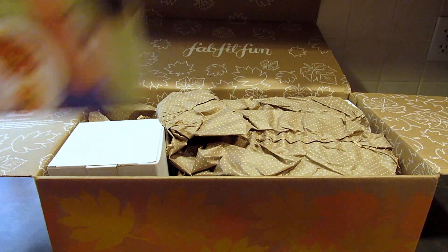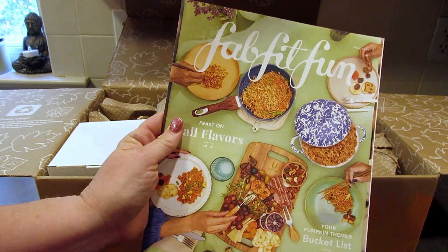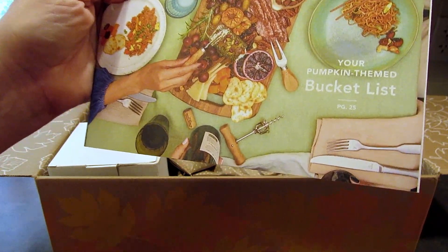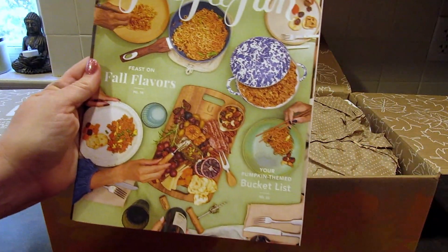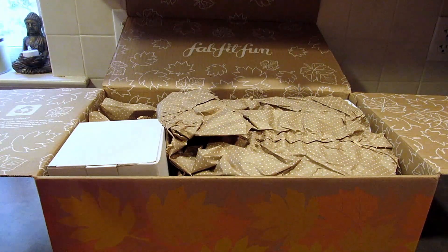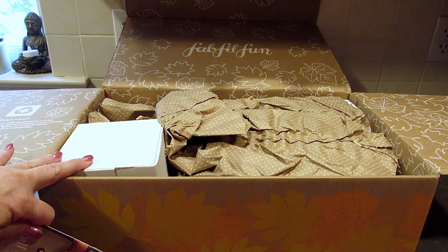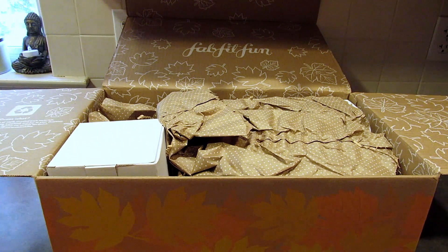Each season you get this booklet that tells you about the products, and there are some articles in here to read as well — things like your pumpkin-themed bucket list and fall flavors. I'm pretty sure these boxes have a minimum retail value of around two hundred dollars, which is really good when you're only paying fifty dollars for it. I'm going to get started going through everything in here.